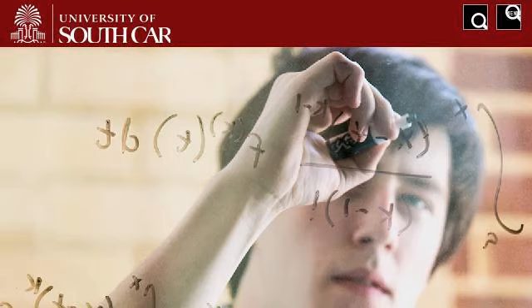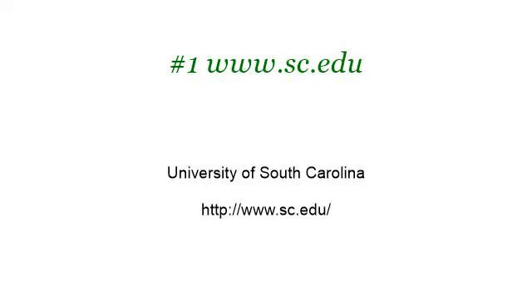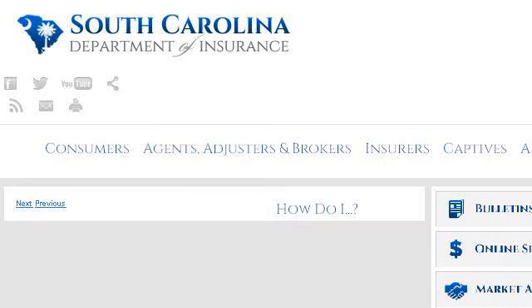The most helpful site to learn about how to go green in Greenville, South Carolina is www.sc.edu. See the page titled University of South Carolina — this is the link. Try also our second-ranked site doi.sc.gov, especially the page Department of Insurance, South Carolina, official website. Here's the link.